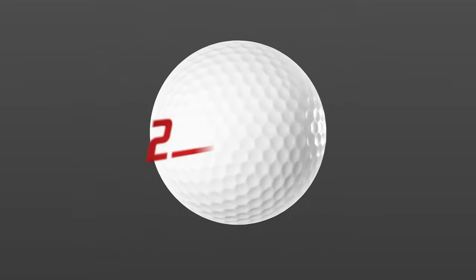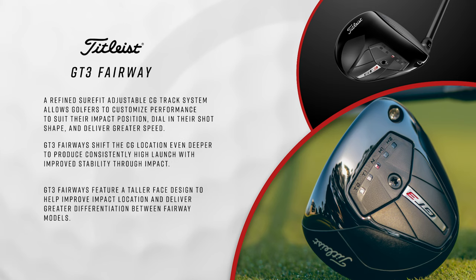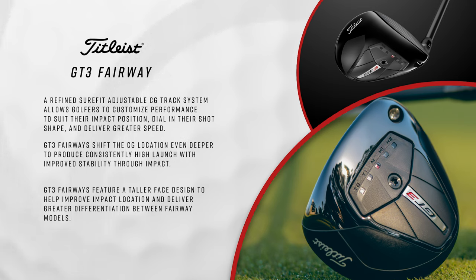CG in these fairway woods has been moved lower and more forward than the prior generations. In the GT2, it's going to give you a higher launch with a lower spin rate, so for those golfers who really want distance, maybe off the tee or off the ground, that's going to be a really good option. And then the GT3, CG has moved lower and forward, but not quite as much. We understand that we still want a higher launch, but some golfers need a little bit more spin — so this is more of a mid-spin. For golfers who maybe need the ball in the air a little longer or want some workability and shot shaping, the GT3 can be a good option.